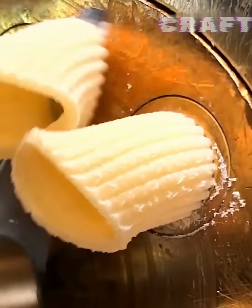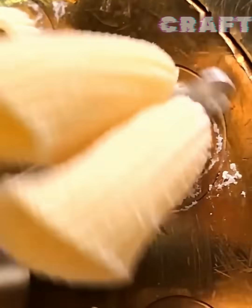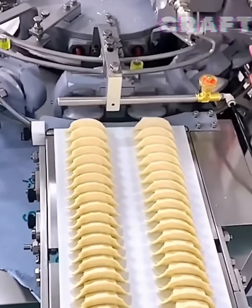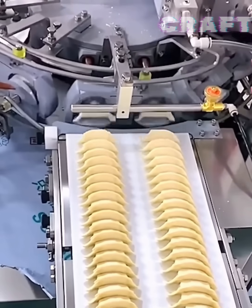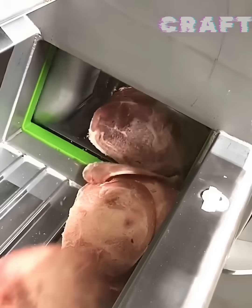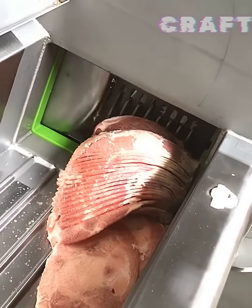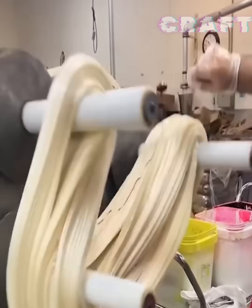A machine makes pasta. A dumpling production line is shown. The slicer cuts meat into identical pieces according to instructions, and a worker applies dye to caramel.